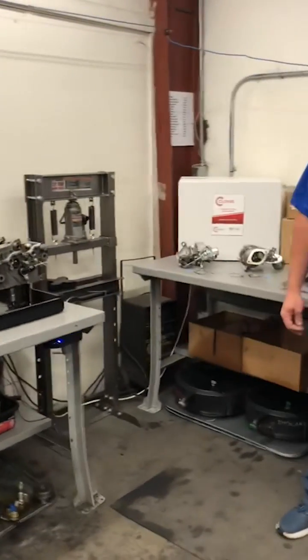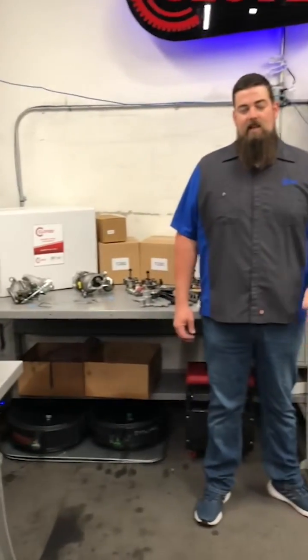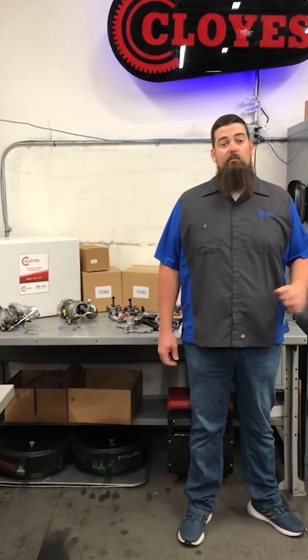Hi, I'm Cody Smith, Technical Product Director for Cloyes. In today's Tech Byte, we're here in the Cloyes R&D area to show you our newest product development: turbocharger timing systems. Turbos and timing systems have a very similar replacement rate, so when it's time to repair your worn timing system, you can complete the job by replacing the turbocharger as well.